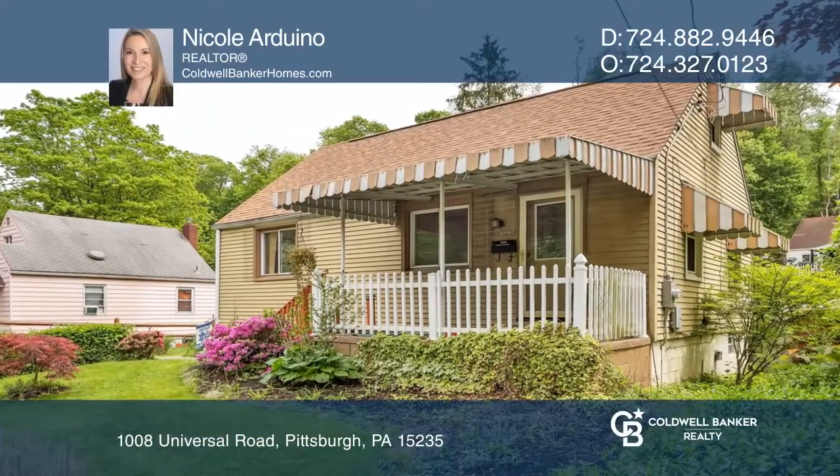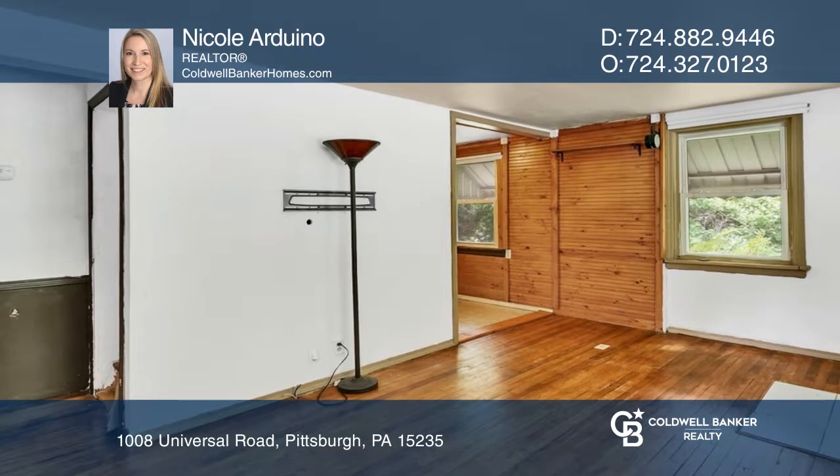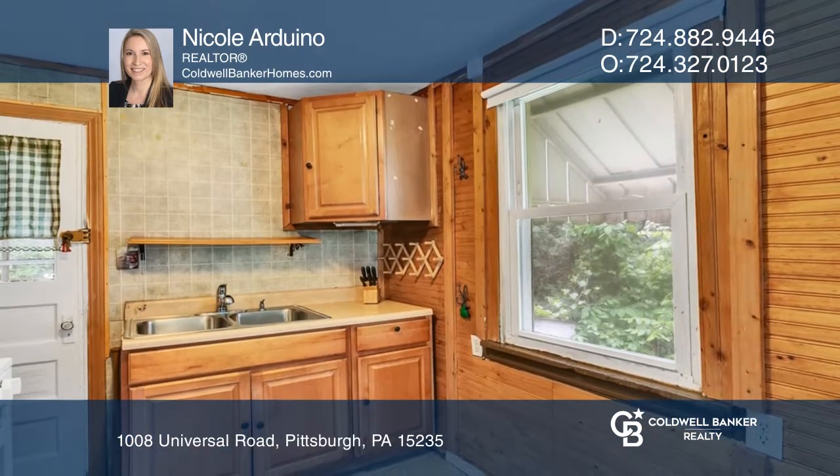Come see this four-bedroom Cape Cod on a corner lot. You'll find the kitchen, living room, primary bedroom, second bedroom, and full bath on the main level.